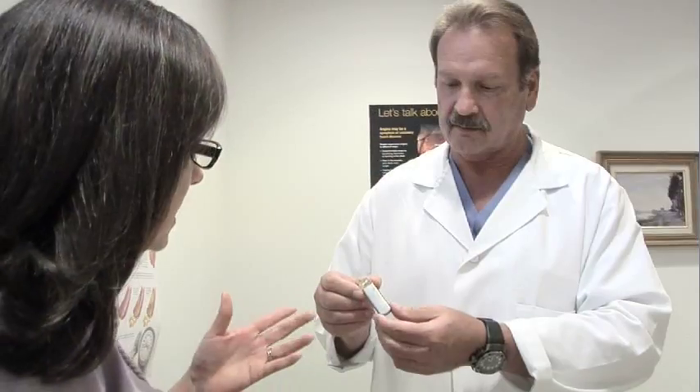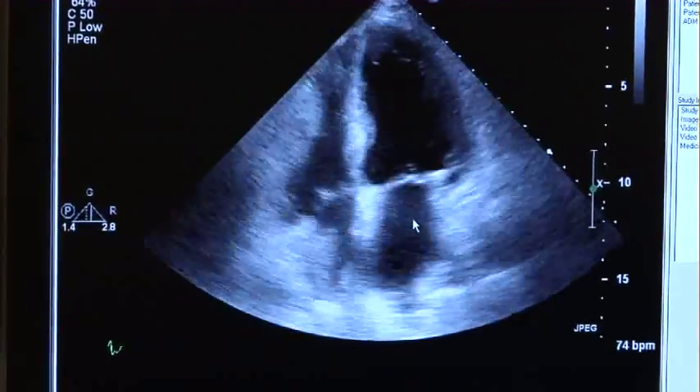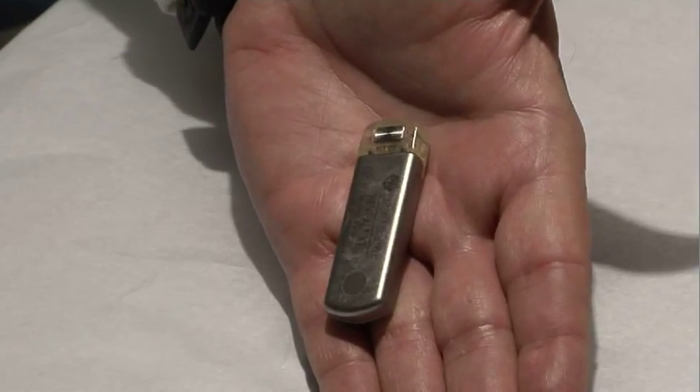An insertable cardiac monitor is a device that can be implanted under the skin and record your heart rhythm 24 hours a day, 7 days a week for up to 4 years. Doctors at Roper St. Francis can place the small device under the skin near the breast bone in an outpatient procedure.